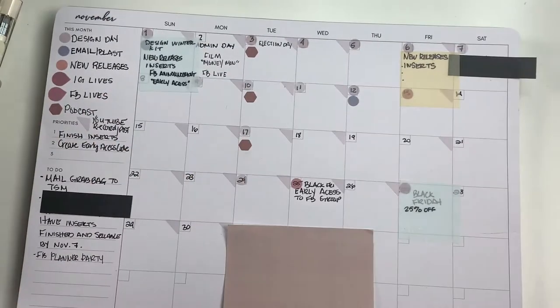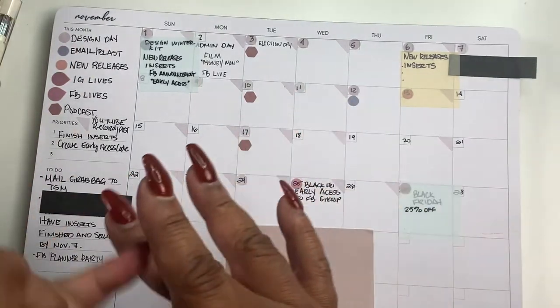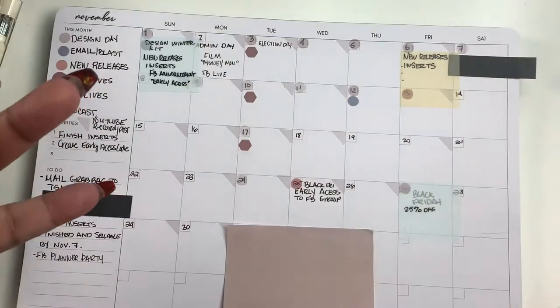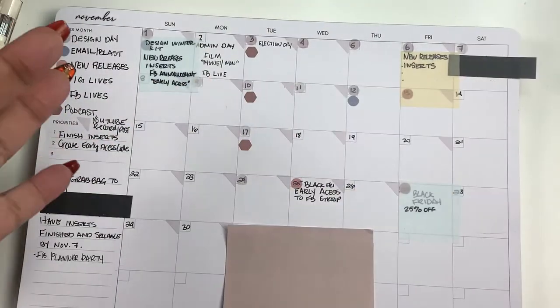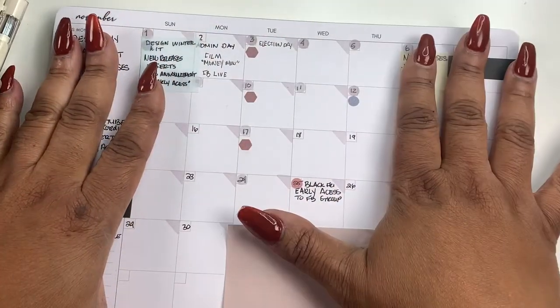Content, emails — I consider YouTube as a business, well at least a portion of my business. So I include YouTube, I include my email subscribers, I include business stuff, and all that will be mapped out here on this calendar.